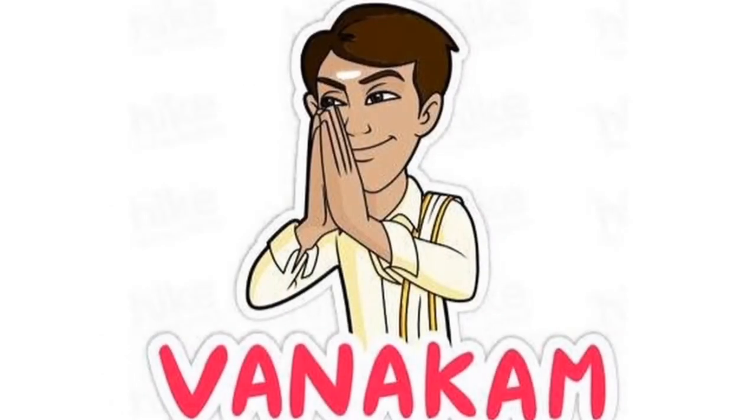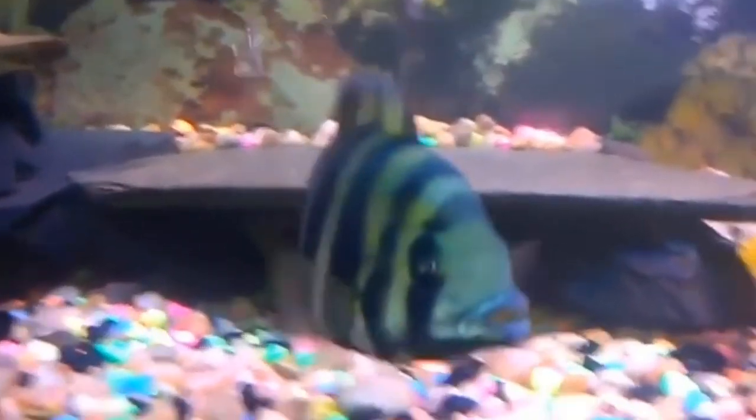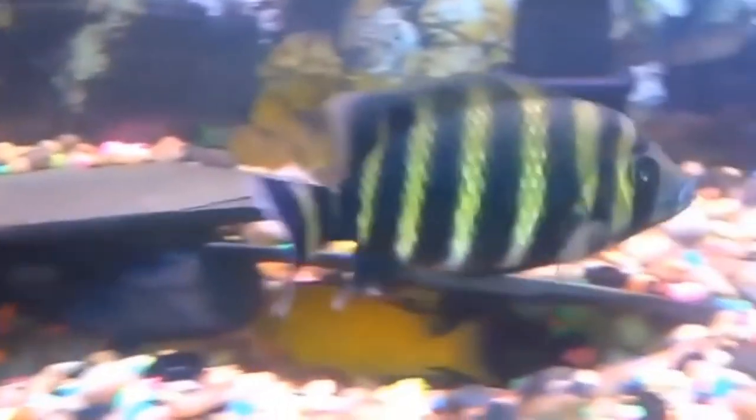Welcome everyone! Welcome to Fish Level. We are going to talk about SR. In this video, we will talk about Convict, Zebra, Aligno, and Aligno fish.